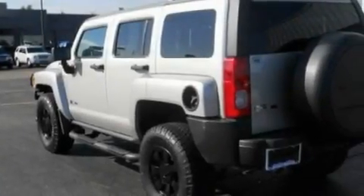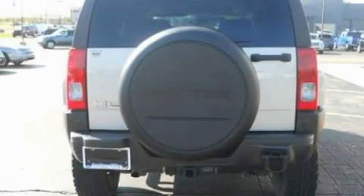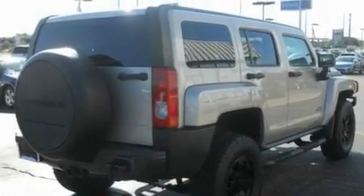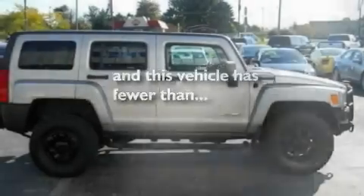Its top features include cruise control, an auto-dimming rearview mirror, a keyless entry system, a CD player, aluminum wheels, a security system, a passenger side vanity mirror, a low tire pressure indicator, fog lamps, and this vehicle has fewer than 60,000 miles on the odometer.